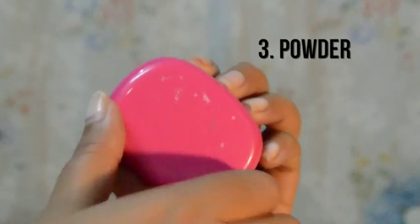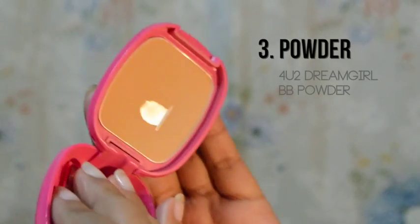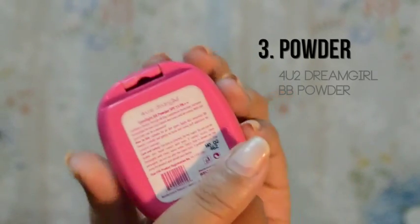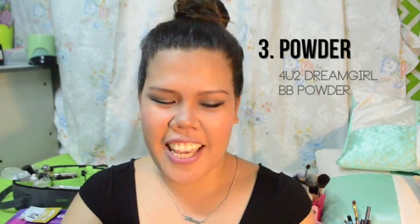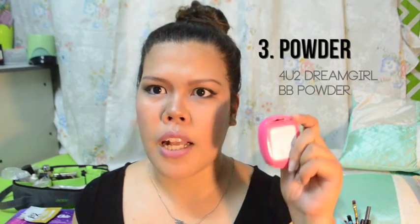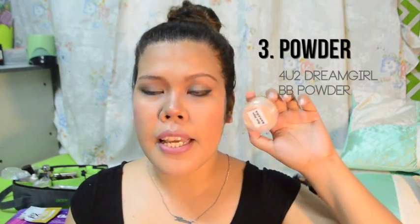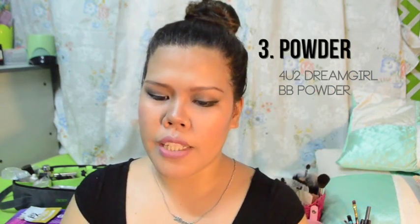Ito yung For You To Trim Girl Love Light BB Powder. Para sa akin, ang ganda ng coverage ng powder na to. Very cute nung packaging, andali talagang dalhin. Madali lang siyang matagpuan sa Watson's — P194 pesos lang, sobrang cheap. This one is the Ben Nye Banana Luxury Powder. This is my holy grail powder na mamahalin.